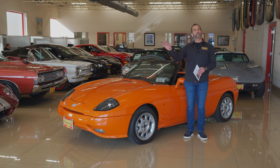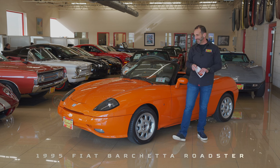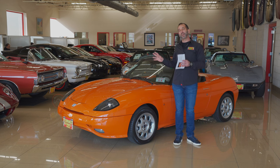Fiat Barchetta — depends on where you're from, all kinds of nice pronunciations. However, it is Italian, it is great looking, and it is very different than what you see out there.